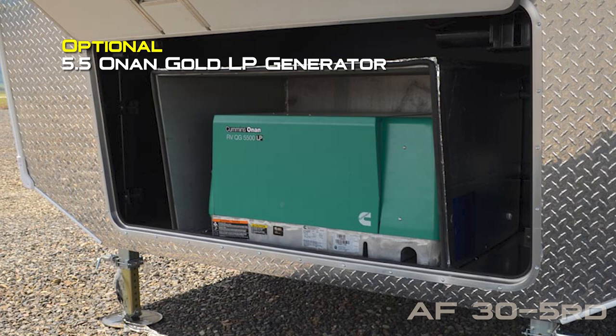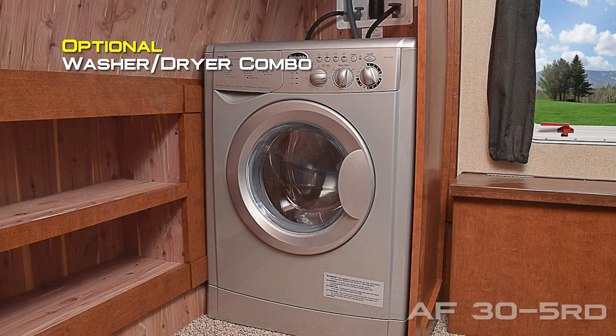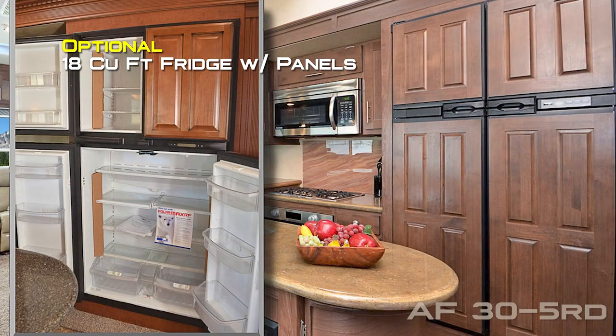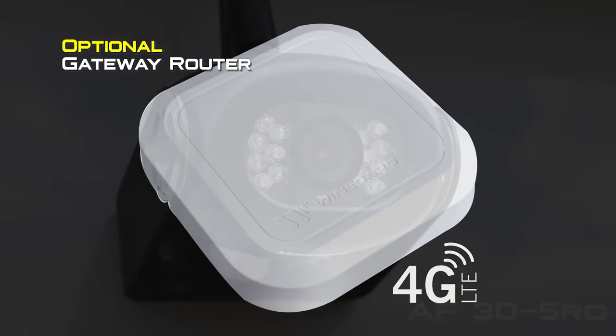5,500 watt Onan Gold LP generator, 100 and 170 watt solar panel, washer dryer combo, Winegard CarryOut G2 Plus satellite dish, cross stitch sofa 76 inch, 18 cubic foot fridge with panels, RV barbecue, rear view camera, and gateway router.